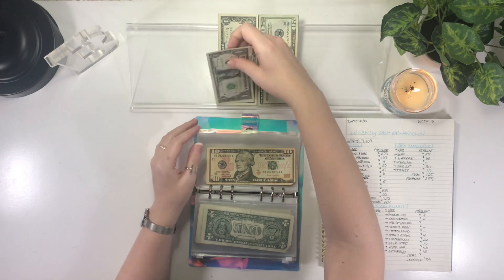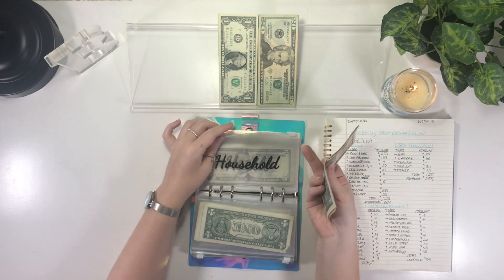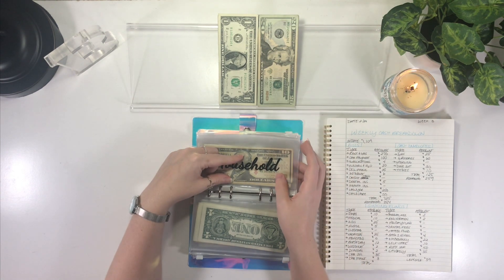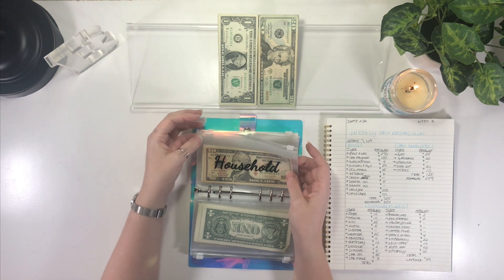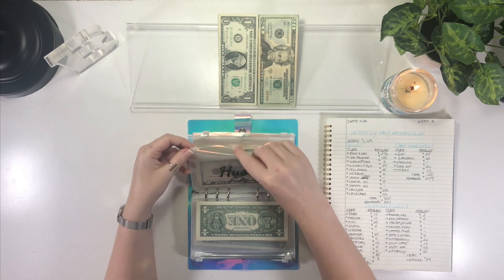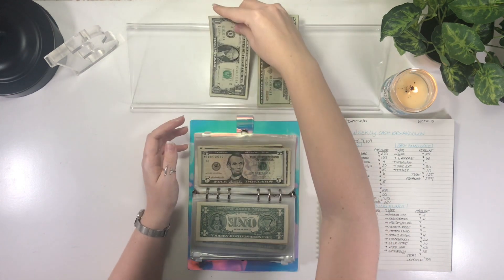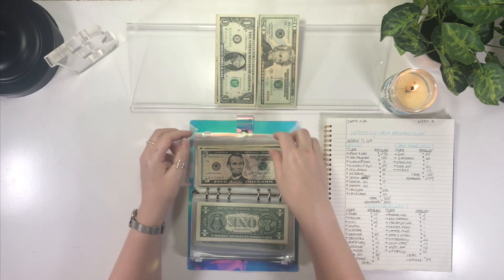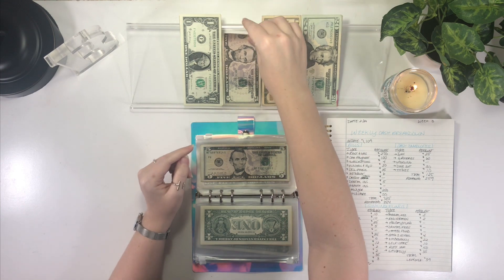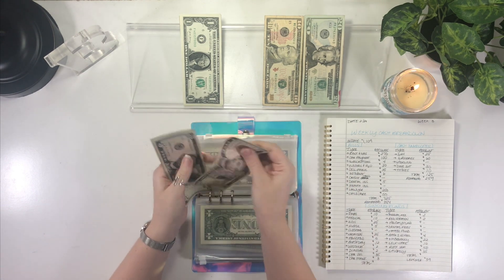Up next is household, which is getting $5 — just five ones — which brings household to $15. I use this folder for things around the house like decorations or air fresheners, just anything we need around the house that isn't groceries. Hustle is also getting $5. I had to make some change, but hustle now has $13. I did go ahead and buy prop money, so anything for my channel goes through hustle.